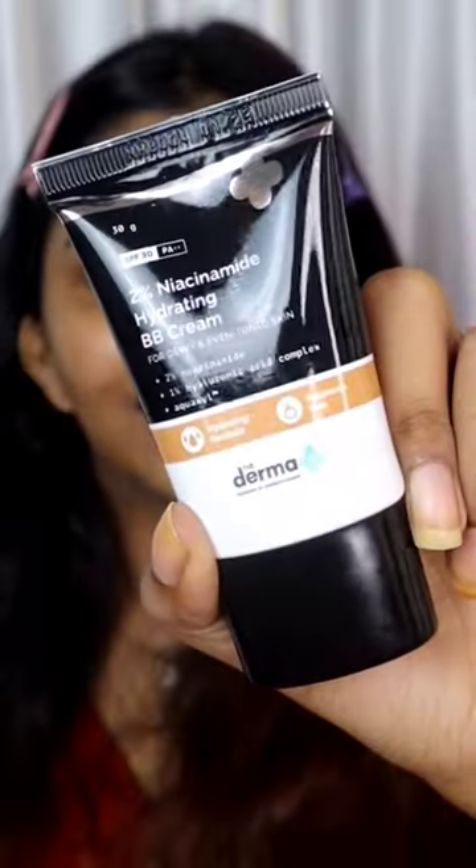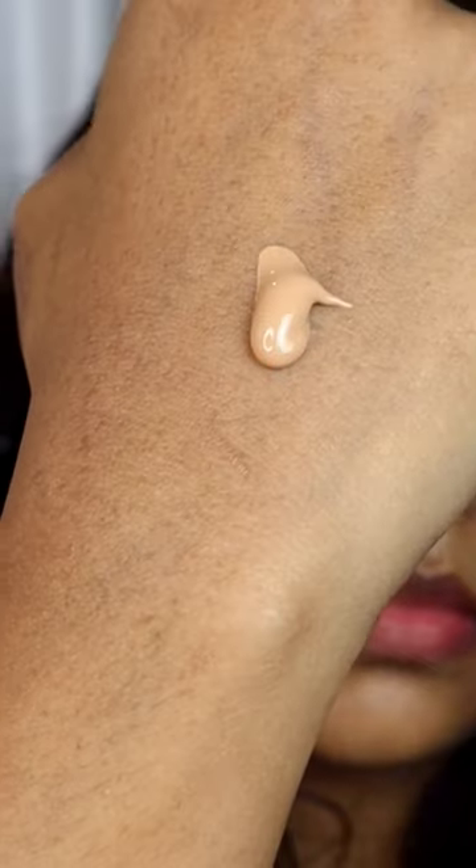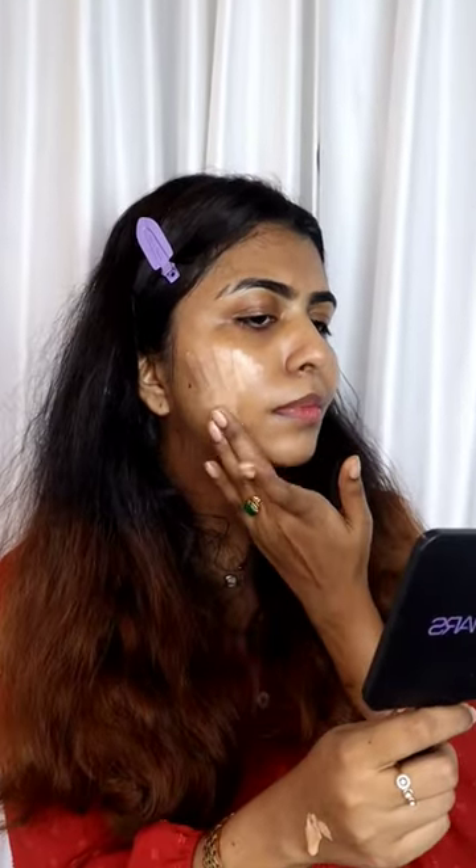If you want to use the foundation shade, I will try this product. This product is a 2% Niacinamide Hydrating BB Cream. This product is a good product.